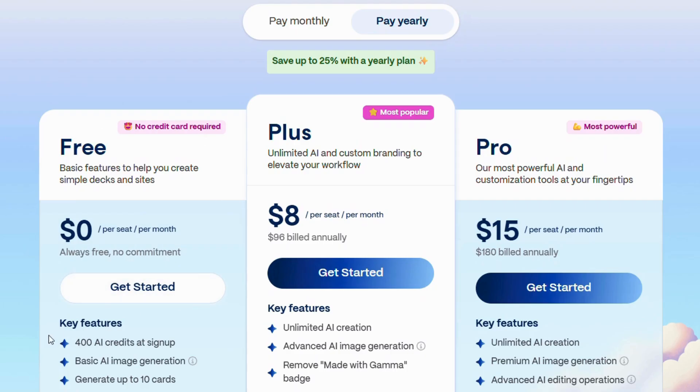Gamma has a free plan with basic tools and 400 AI credits. The Plus plan at $8 a month gives you more AI power and removes branding. The Pro plan at $15 a month adds advanced editing, branding, and detailed analytics.